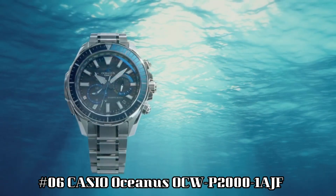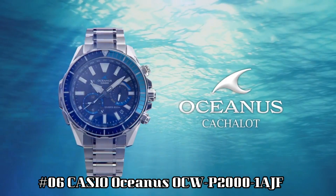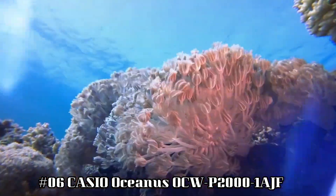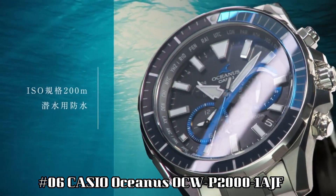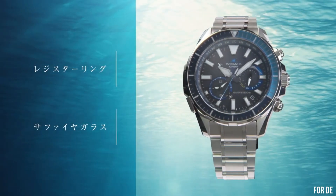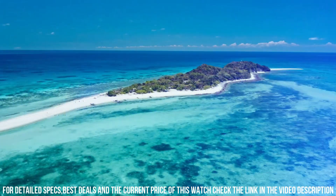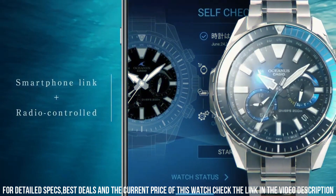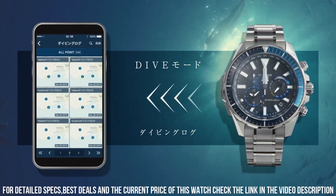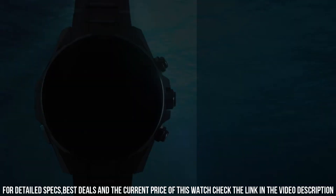Number 6: Casio Oceanus OCW-P2000-1AJF. Display type: analog. Case diameter: 48.5 mm. Case thickness: 15.9 mm. Band color: silver. Item weight: 4.48 oz. Movement: Japanese quartz. This watch is a beast size-wise, but it's very light since it's made from titanium. The finishing is superb, and the sapphire bezel is excellent.